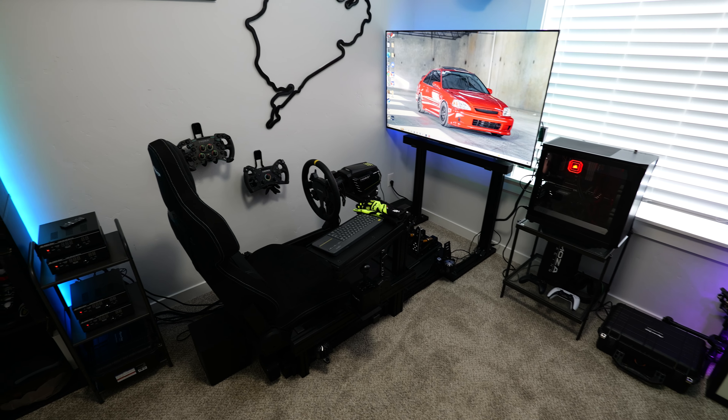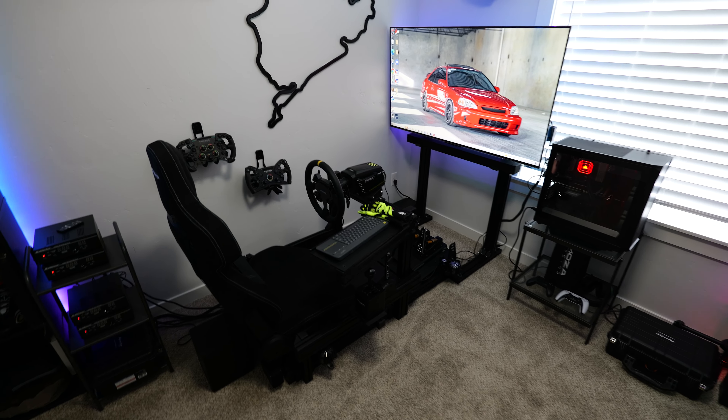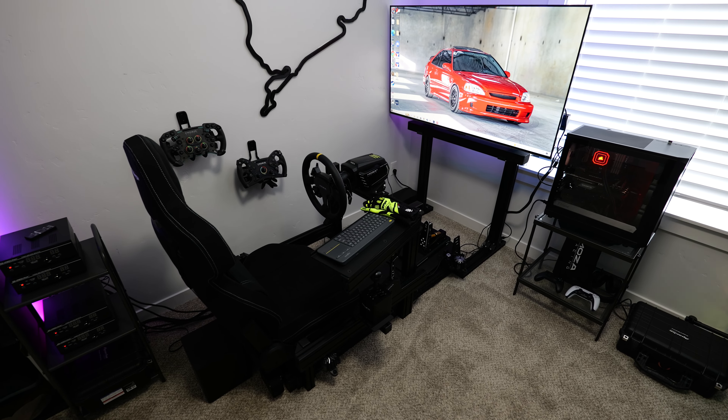What's up guys, it's AlldayAnthony and in today's video I am giving you an update and overview of my sim racing setup.